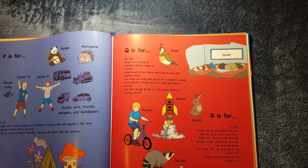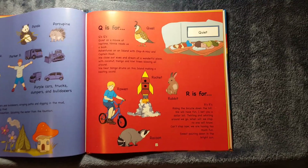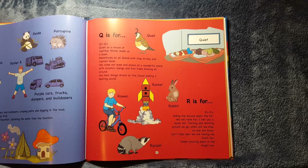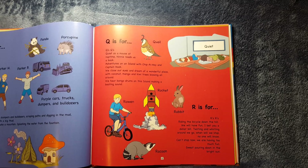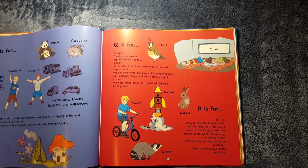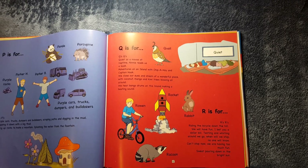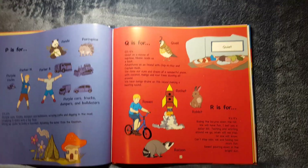R is for rowing, and rocket, rabbit, and raccoon. R's, R's. Riding the bicycle down the hill. We will have fun, I bet you a dollar bill. Twirling and whirling around we go. When will we stop? No one will know. Can't stop now. We are having too much fun. Sweat pouring down in the bright sun.